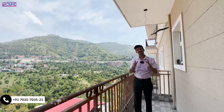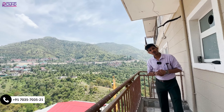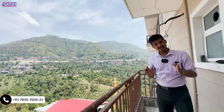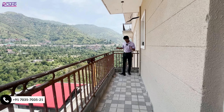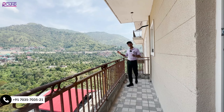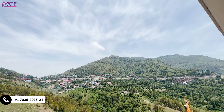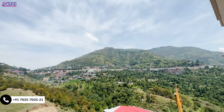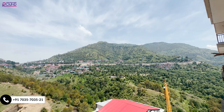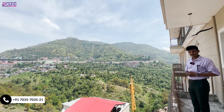Now let me talk about the finalization of this property. This unit is 920 square feet and is a 2BHK. If you look at the length of the balcony, it's very good. You will enjoy it. The view is very amazing — you can see a proper hill. You can also see the train track coming from the street side. You can sit in the balcony and enjoy watching the train pass.